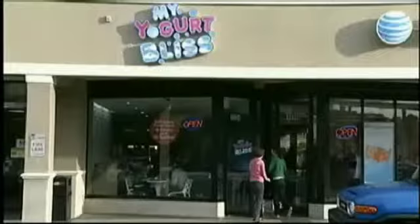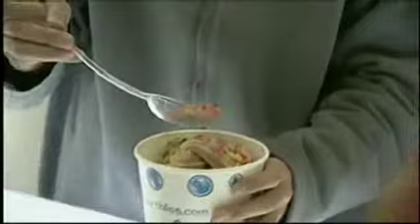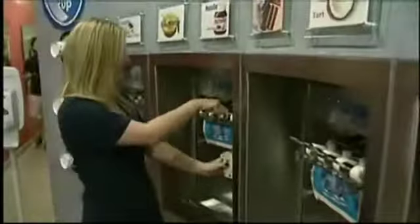It's got 10 flavors and 40 toppings. You serve yourself and you feast. Think of this place as the salad bar of snacks. It's a bigger cup, so what people like about that is you put all your toppings, you put your yogurt and you can mix it. You take a cup, pick the flavor or flavors and you top it. The possibilities are endless.